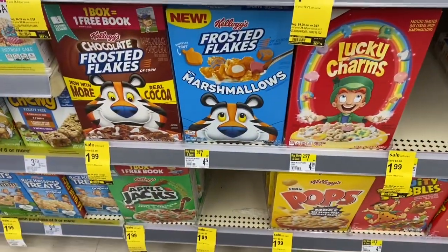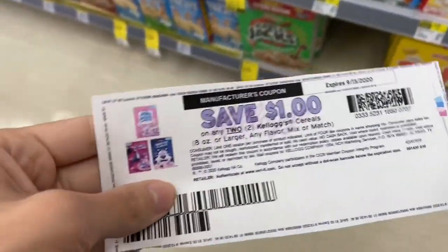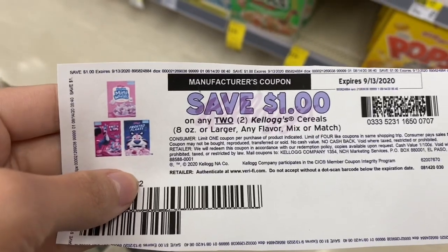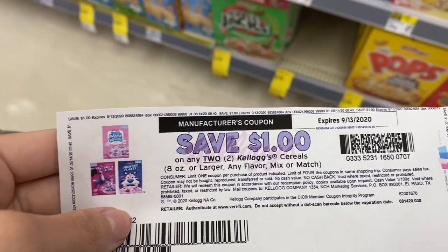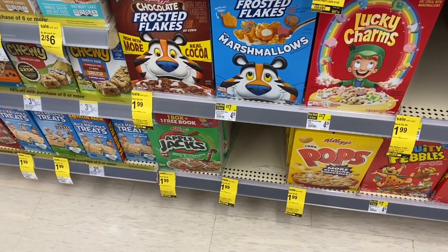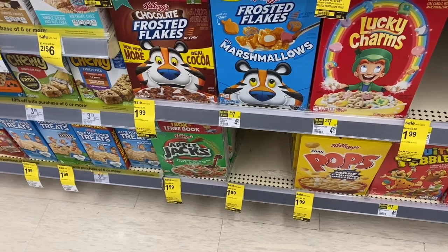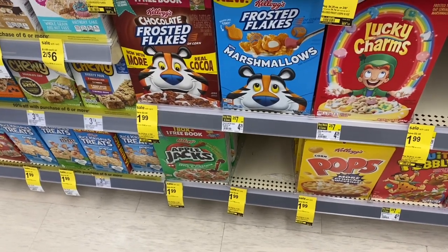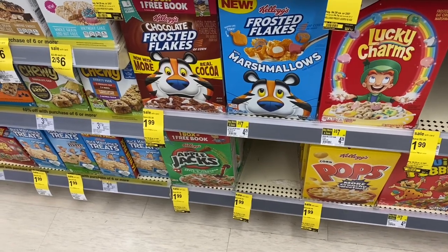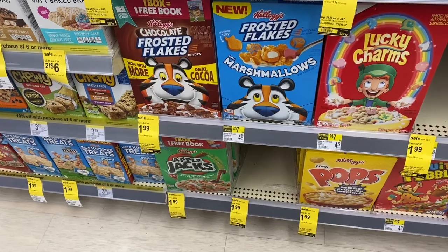Another good deal is the Frosted Flakes for $1.99 — they have other ones too, but we have this dollar off coupon from coupons.com or the Kellogg's Family Rewards website. So you would buy two of these for $3.98, use that dollar coupon and pay $2.98, but Ibotta is giving back a dollar each for these Frosted Flakes marshmallows, making your final cost just $0.98 for two boxes of cereal.